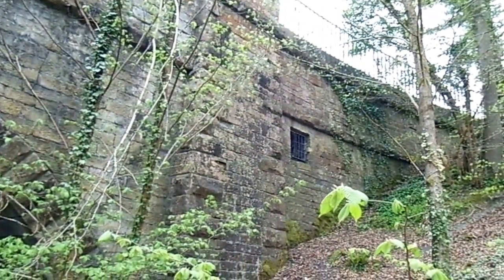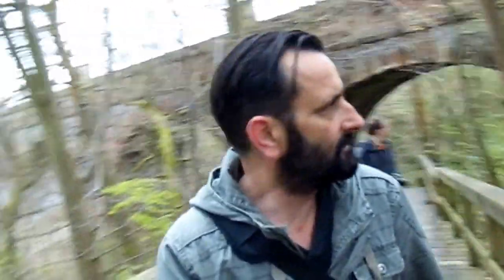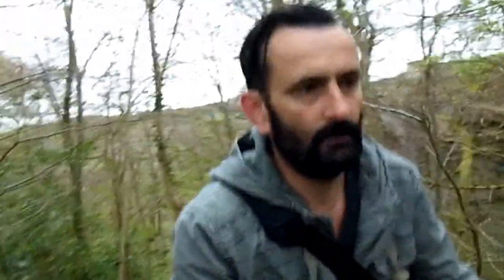Look at that caged bit on the side there — probably a service chamber because there's water running now. Probably need to get into the base side or something. Here we go, finally we are at the top. Here we are guys — this is the start of the aqueduct. Let's have a wee walk across, shall we.